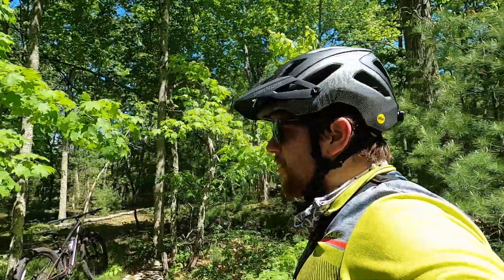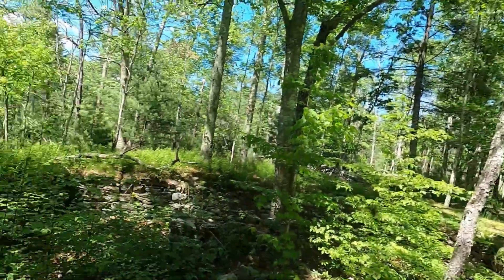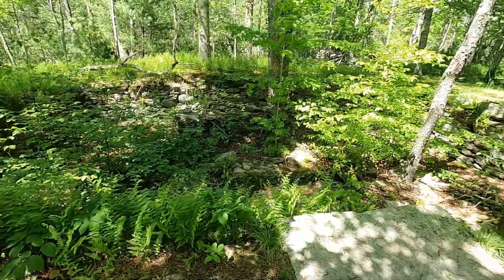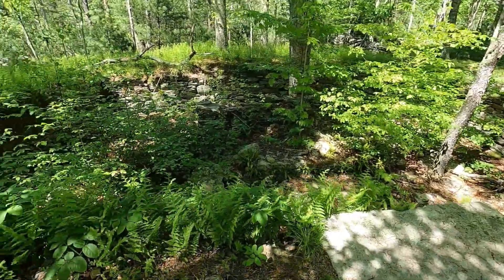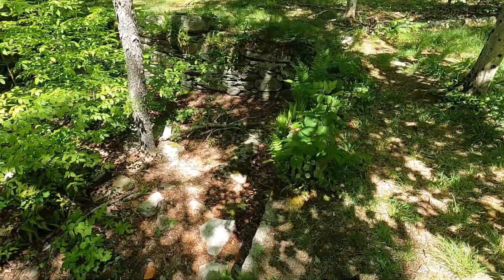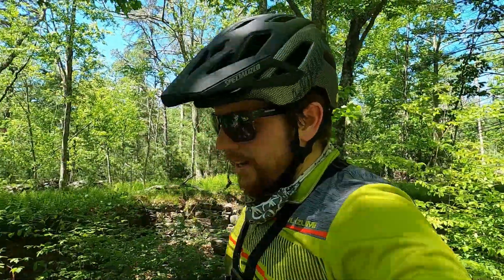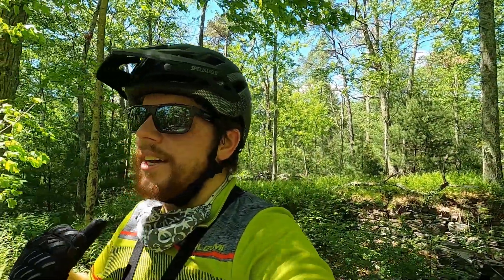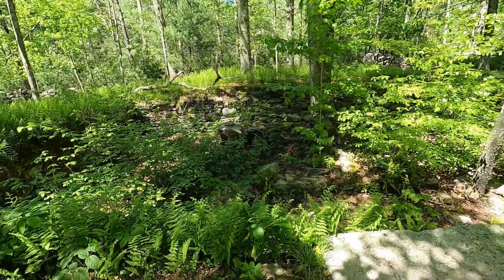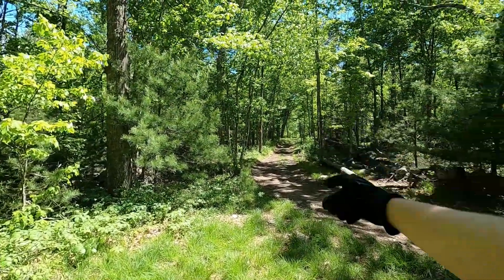Now that we've made it up that climb, I want to show you something kind of neat inside of Douglas. There's a whole bunch of old cellars or foundations — this was clearly a home at one point in time. You can see the foundation that was there. On the north side of Douglas State Forest there's actually a whole bunch of these, along with some small spas that have been made in that area. It's a pretty interesting spot.